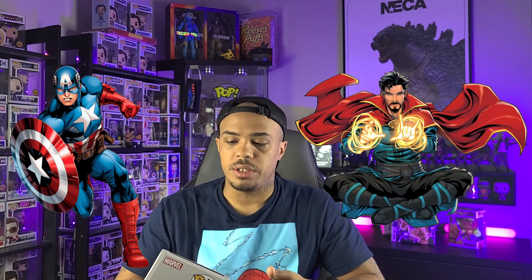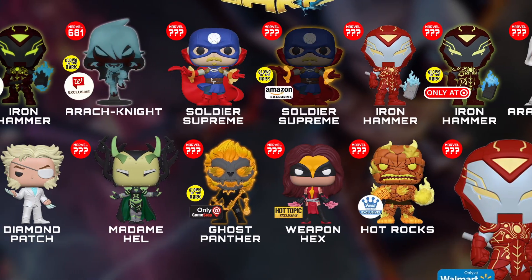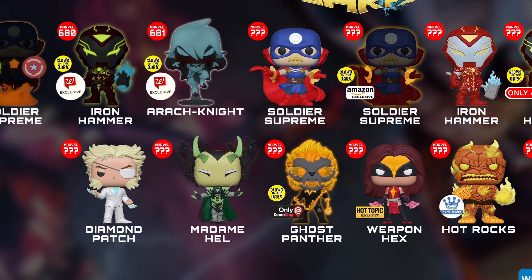Iron Hammer is clearly Iron Man and Thor combined. Soldier Supreme is Captain America and Doctor Strange. Ark Knight is Moon Knight and Spider-Man. They also have other ones releasing, like Ghost Panther, which is Ghost Rider and Black Panther.